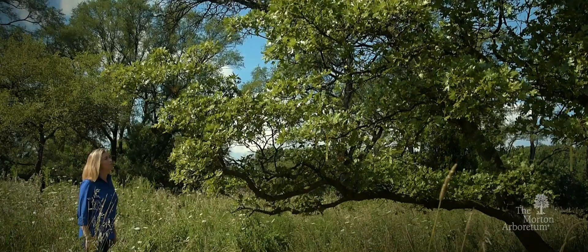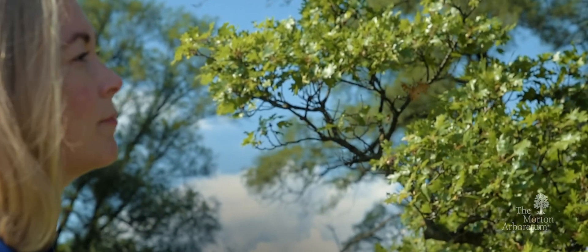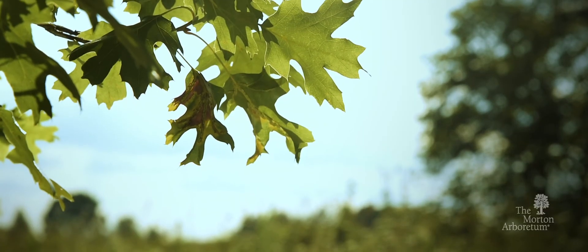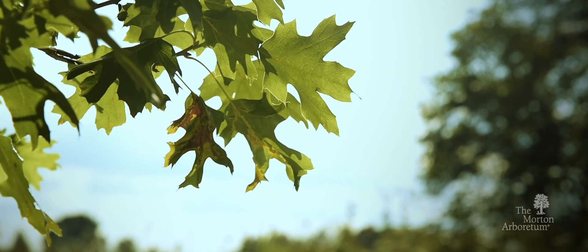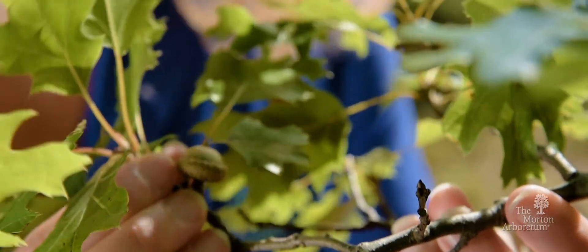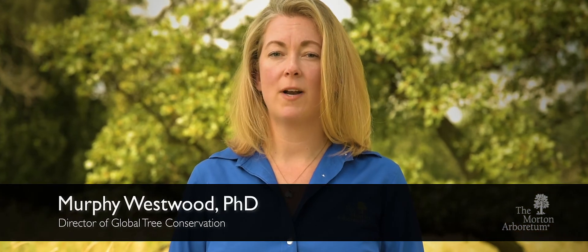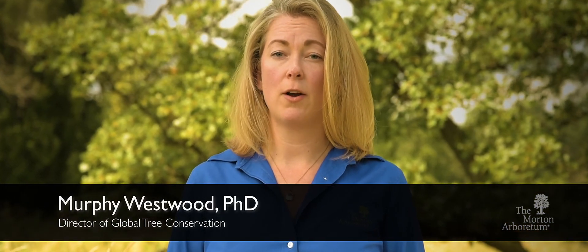This is a special tree. Its leaves are shaped like a maple's, but it's really an oak. And this tree, growing right here at the Morton Arboretum, is one of fewer than 2,000 oaks of this species left in the wild. This maple-leaved oak is one of dozens of species of oak that are threatened today.